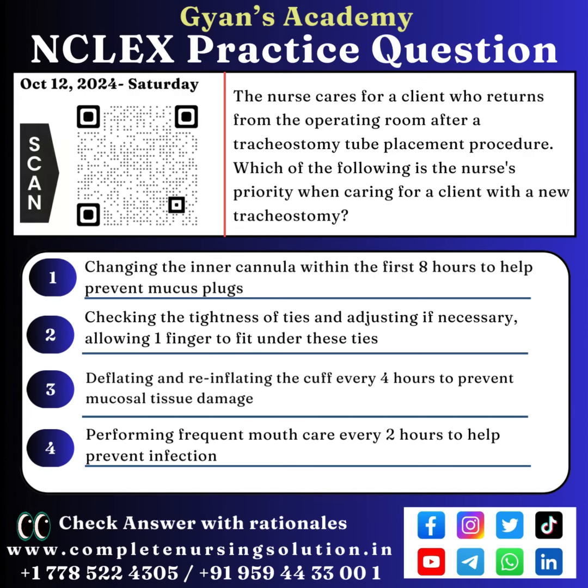Option 3: Deflating and reinflating the cuff every 4 hours to prevent mucosal tissue damage. Option 4: Performing frequent mouth care every 2 hours to help prevent infection.